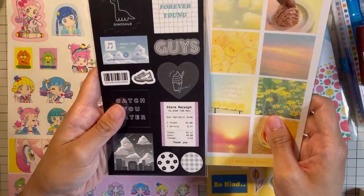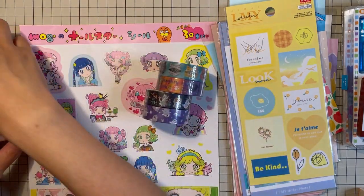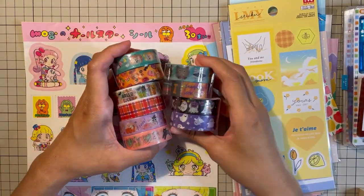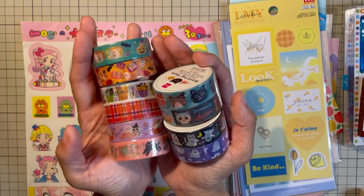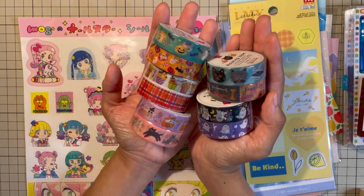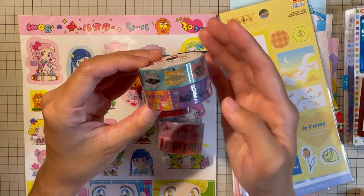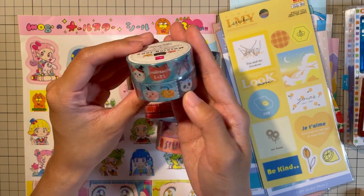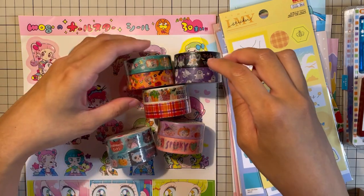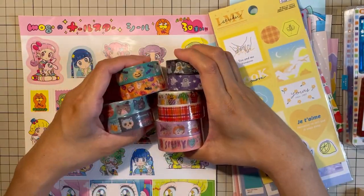Next would be the washi tapes I got from Daiso. They are currently promoting Halloween items already — that's how fast the seasonal turnover is here in Japan. When Halloween is over they'll start promoting Christmas and holiday stuff. I always look forward to Daiso Japan's Halloween stationery selection because they're always unique. We have halloween cats — so funny, the skull is a cat skull — and then there's a bear design, and I like bears.